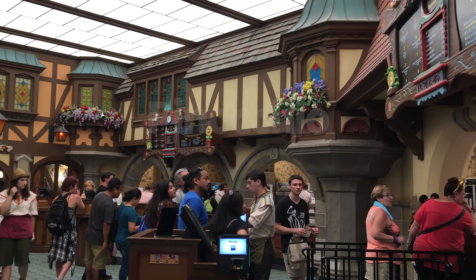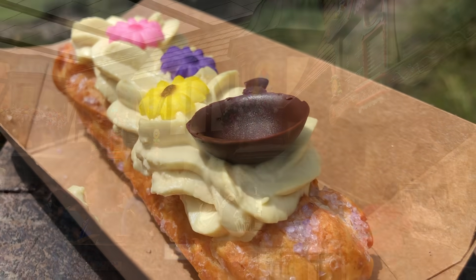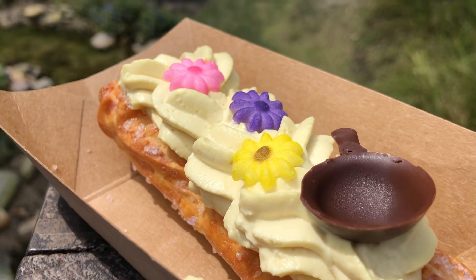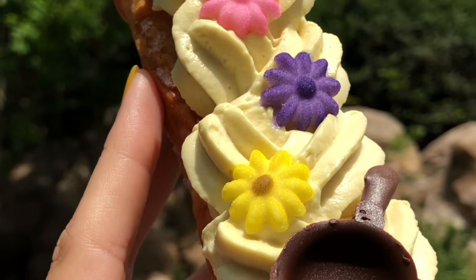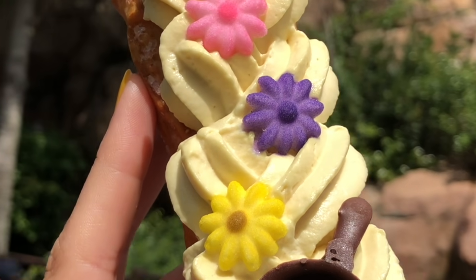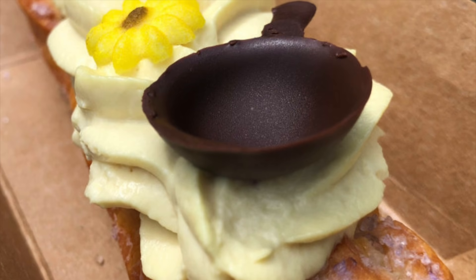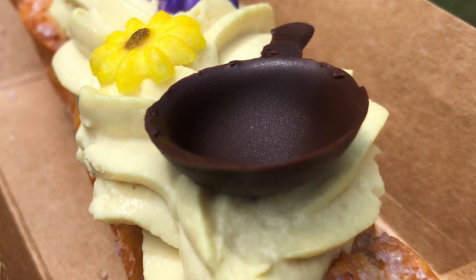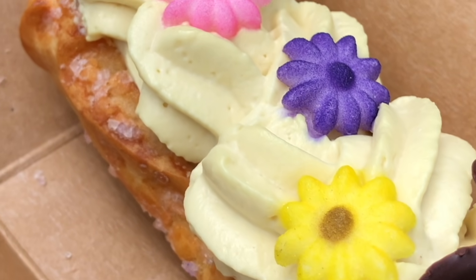Number 14, Pinocchio Village House. For a princess-inspired treat, head here for the Tangled Eclair. This one is super Instagrammable and a super tasty snack. It's topped with white chocolate whipped cream designed to look like Rapunzel's hair, sugar flowers, purple cracklin, and a chocolate frying pan. The inside is filled with dulce de leche, which gives it a strong caramel flavor. It's almost too cute to eat.